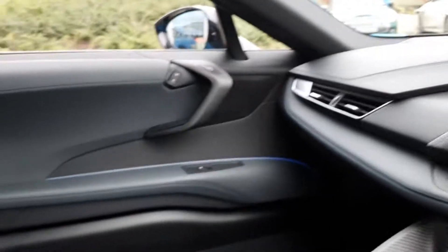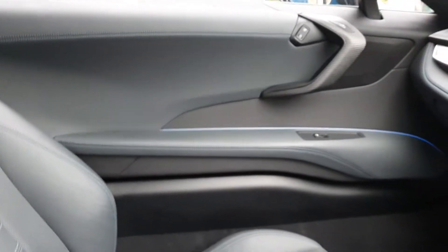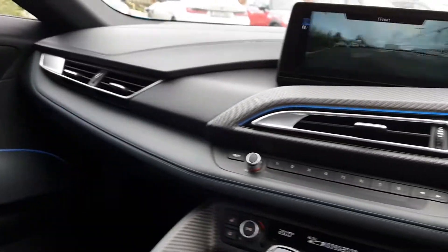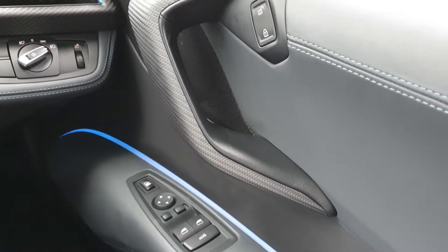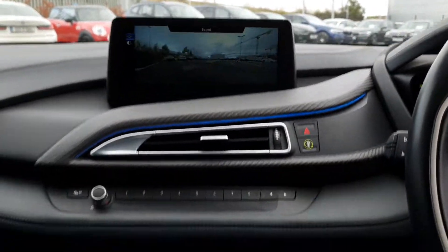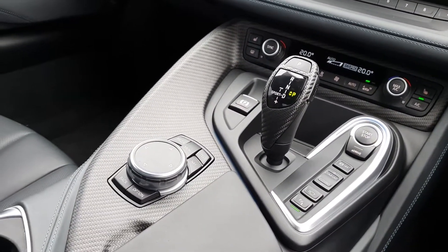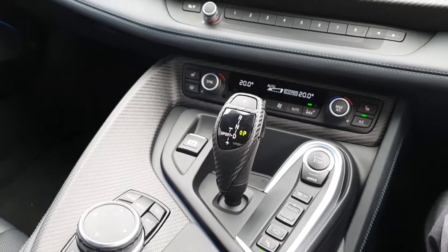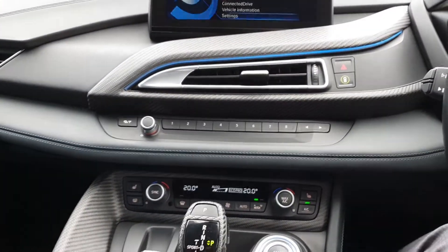You have the jet black Dakota leather with the black trim finish, alongside the customizable ambient lighting — right now it is in blue. Also on board is the automatic transmission, the electric e-brake, heated seats, and air conditioning.